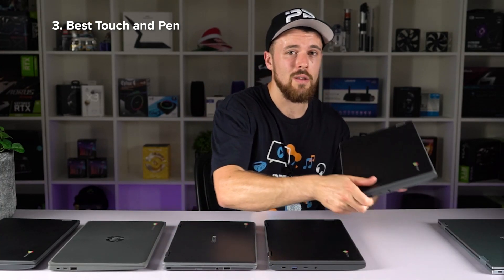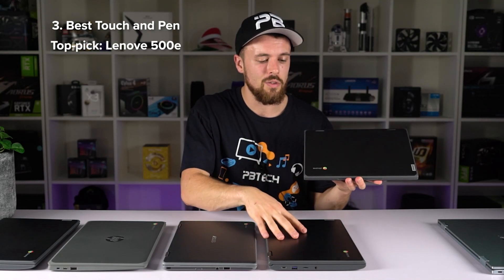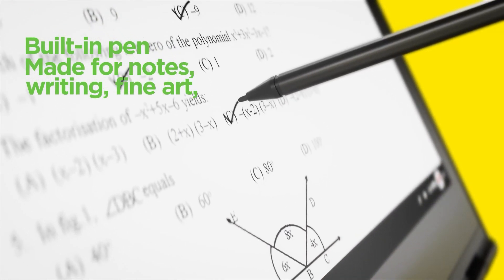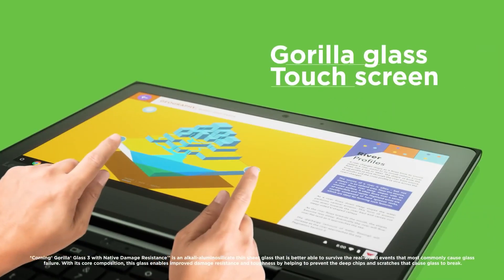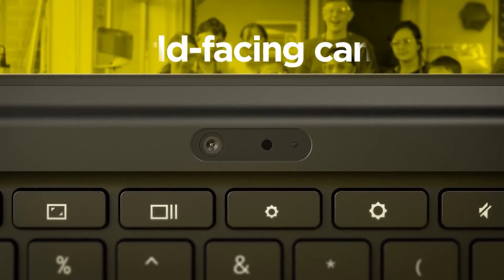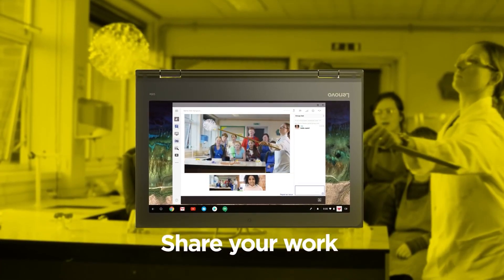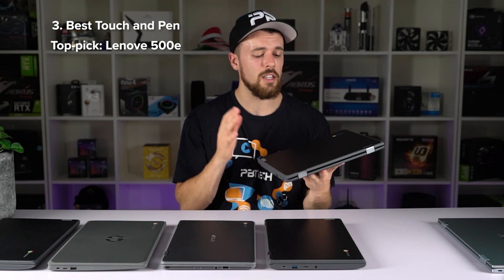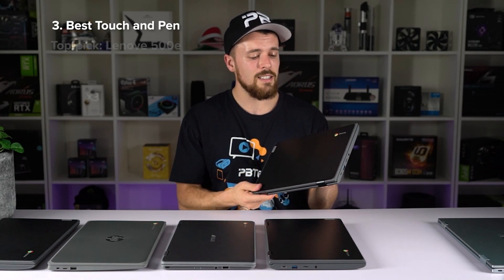Our top pick for the best touch and pen Chromebook is the Lenovo 500e. It has the same body as the 300e but includes a pen housing that requires no charging. Not only is it spill and drop resistant like the rest, but it also has Gorilla Glass. Lenovo has finally incorporated a front-facing camera located at the bottom, so in tablet mode you can get nice 5-megapixel photos. The only fault is that its design hasn't evolved much at its price point.